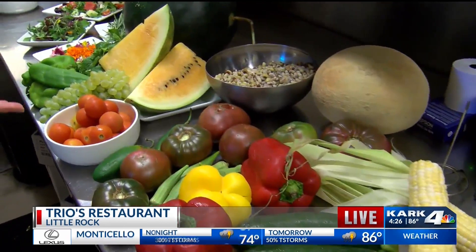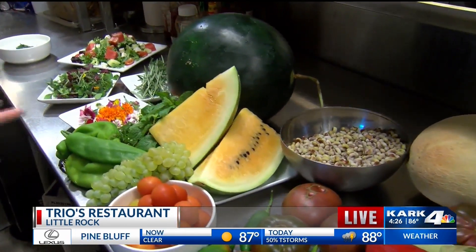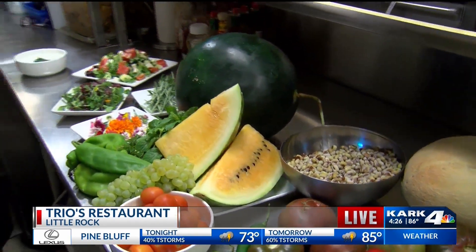White grapes from Lone Oak County, yellow watermelon, black diamond watermelon, poblano peppers, mint, edible flowers, cucumbers, and cantaloupe. So everything that you got here is from Pulaski County and Lone Oak County.